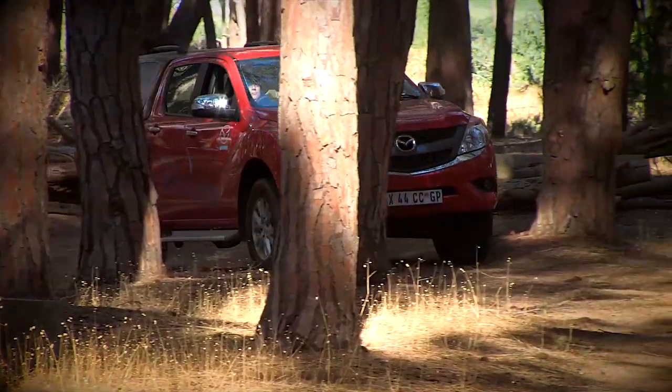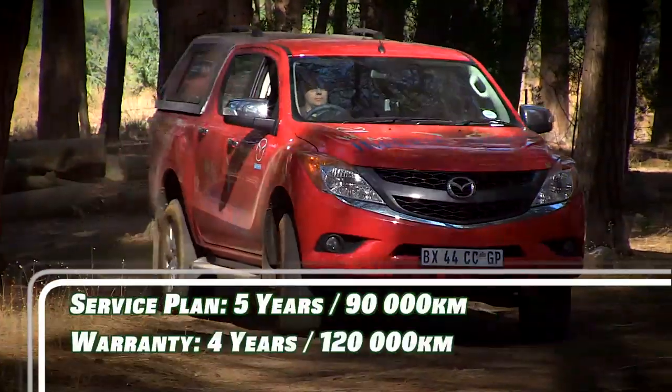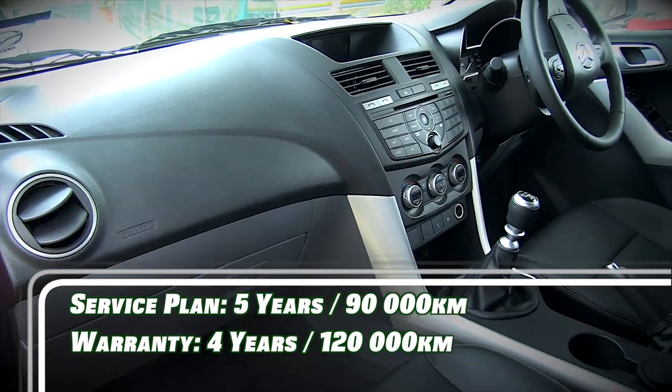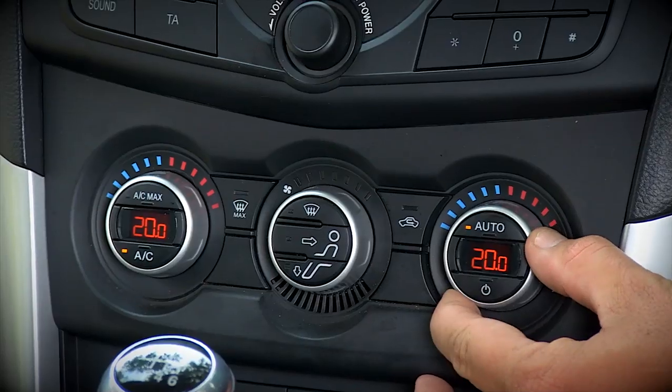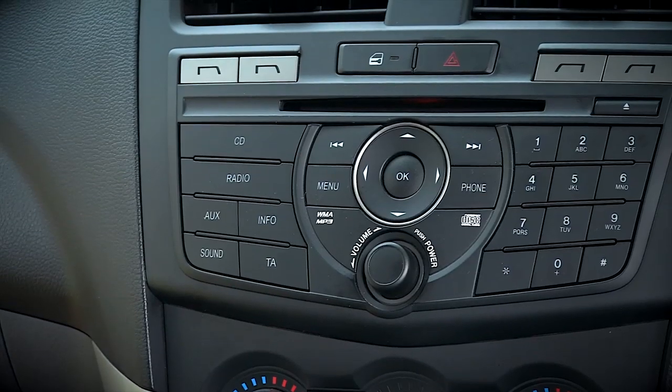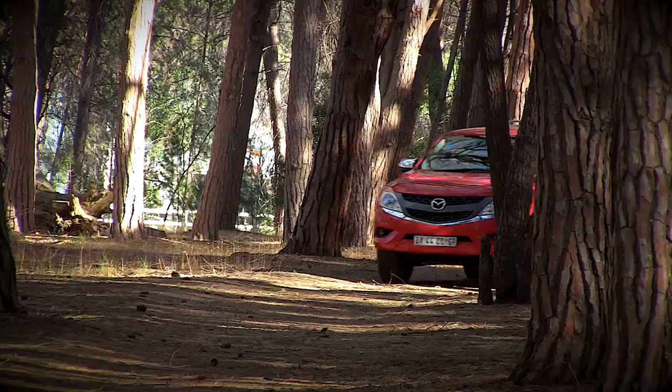You can even overtake in sixth gear on an uphill. Another arrow in the Mazda's quiver is the comfortable, car-like interior — the cabin is loaded with standard kit. Our test unit also had a few rattles, which one wouldn't hope to find in a modern double cab selling for more than four hundred thousand rand.